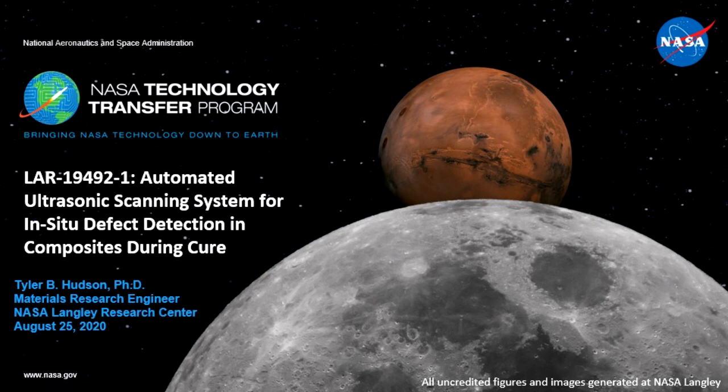In addition, he is the first inventor on three non-provisional patent applications filed at the US PTO and a co-inventor on a fourth technology where the new technology report has been submitted to NASA's Technology Transfer Office. Dr. Hudson recently received the AIAA Hampton Roads Section 2020 Robert A. Mitchell Young Engineer of the Year Award, the Peninsula Engineers Council 2020 Doug Enser Young Engineer of the Year Award, and a NASA Early Career Achievement Medal.